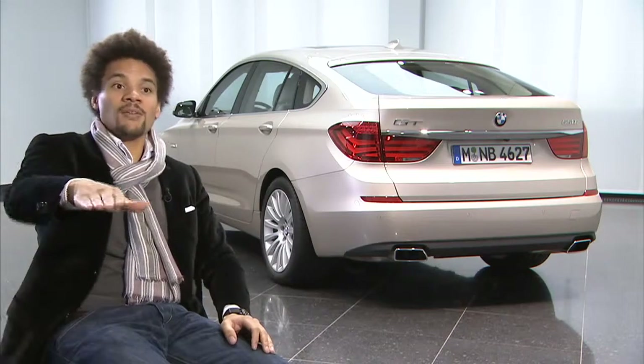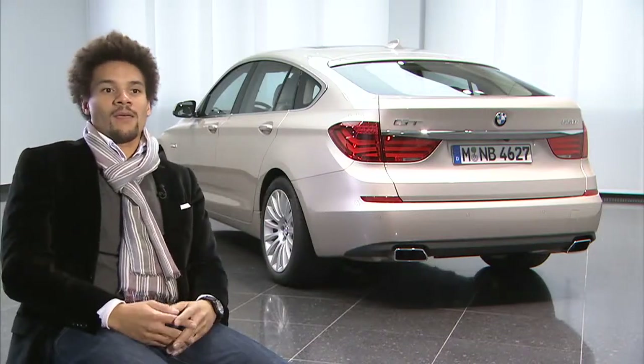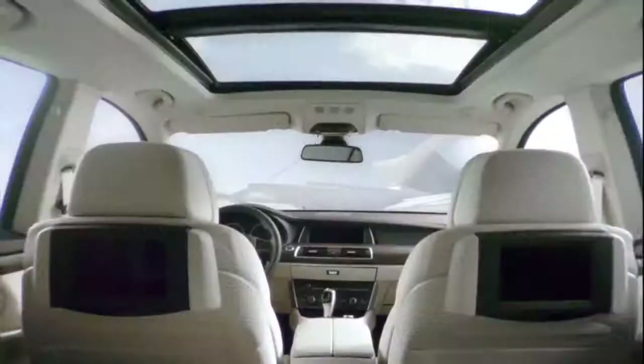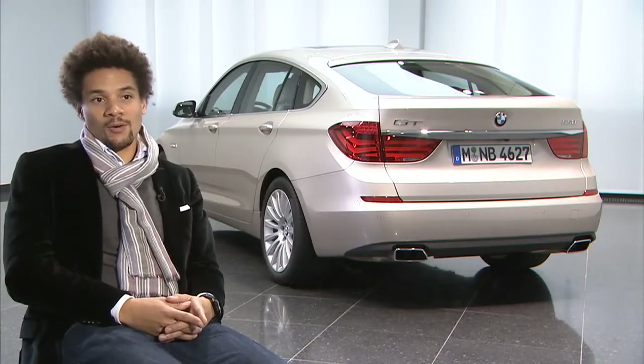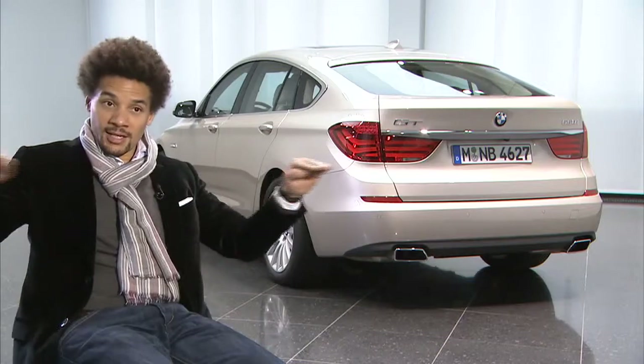The curve runs through the B-pillar into the front door and then into the dashboard. It should be made out of one piece — this is the important thing. It's the first car where we have the ambient light in the dashboard.